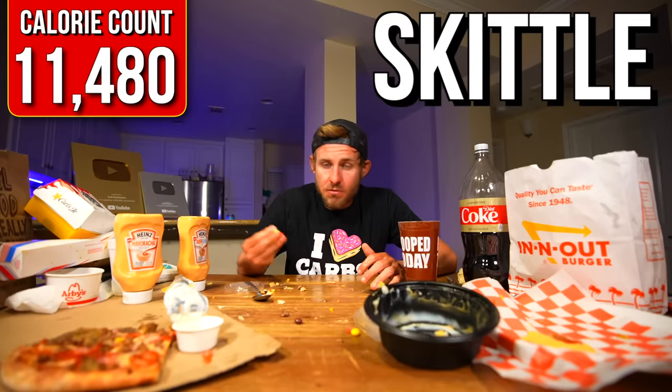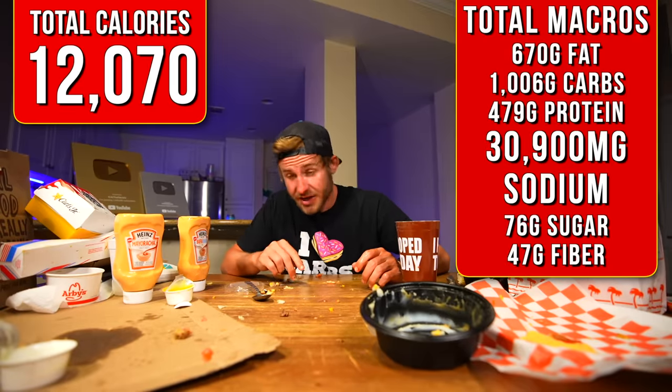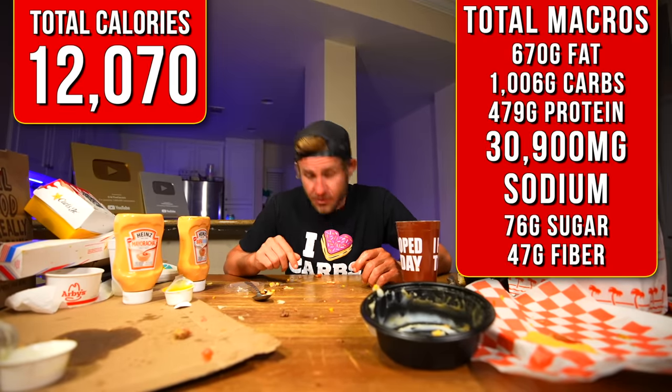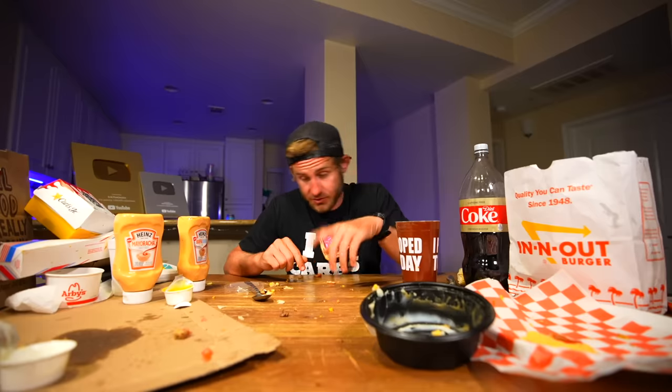Ladies and gentlemen, if you're still with me through the whole video, comment down below 'Skittle.' And be sure to stay tuned for next week's challenge — I got something big coming for you. Just like that, that has been another food challenge. Hopefully you guys enjoyed it. I'm gonna go ahead and put the total calories consumed, total sodium consumed, and total macros right up on screen.